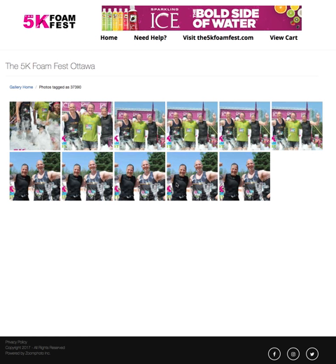At Zoom Photo, we're constantly improving our system to help you find your photos. Using the latest in facial recognition technology, you can now search for your photos based on other photos we've taken at an event.